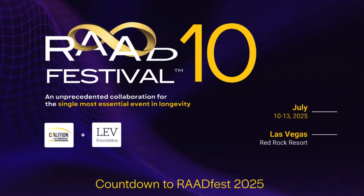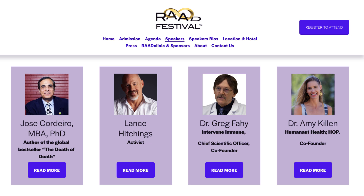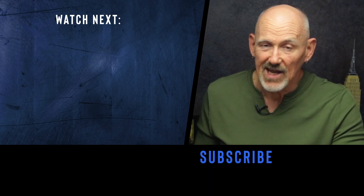One last thing — next weekend I'll be at RadFest in Las Vegas at the Red Rock Resort. RadFest is the Revolution Against Aging and Death festival, and it's one of the biggest and longest-running longevity festivals going. I'll be giving a presentation on Saturday morning, July 12th, in the 65 and Beyond breakout room, on the most powerful intervention for reversing biological age. If you're at RadFest and you see me, come up and say hi — I'd love to meet you and have a conversation. And if you have time, check out my presentation.